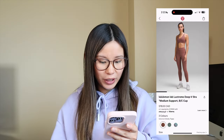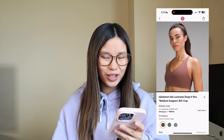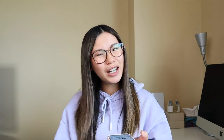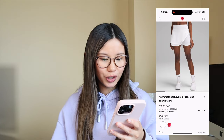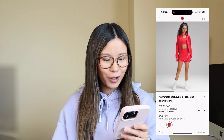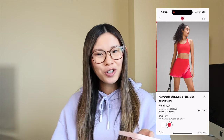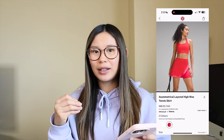The lab Luxstream deep V bra — kind of cute, but the lab bras just don't really do it for me. I don't find they're very supportive and they fit kind of funky. This asymmetrical layered tennis skirt is kind of fun, kind of weird. It's in hot heat and lip gloss, and I don't know if I really like those colors. Could you really wear that to play tennis, especially if there's a dress code? I feel like if you play recreationally, then yes, but otherwise I don't know about those ones.